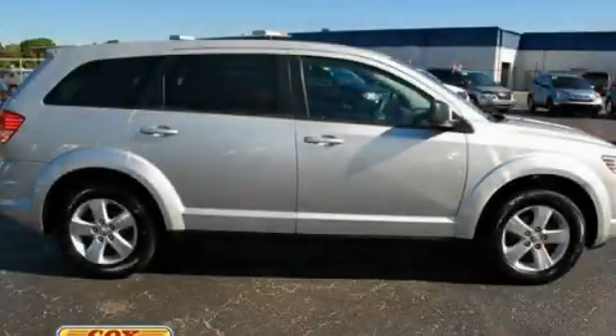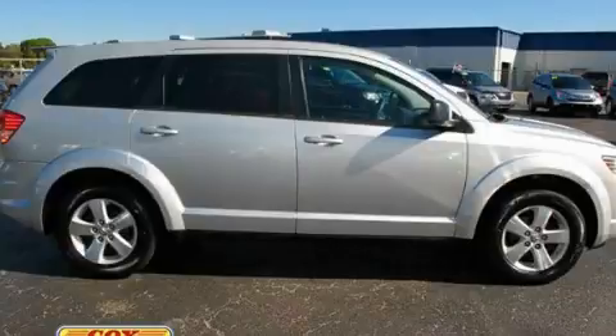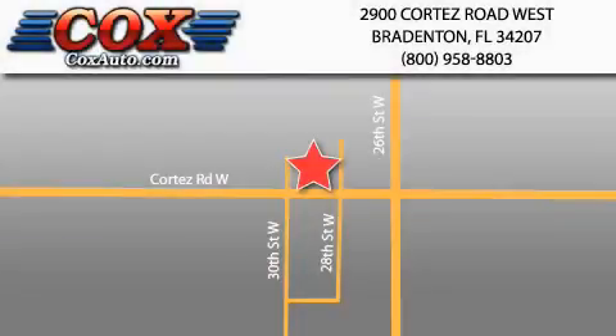Contact us today to arrange your test drive. Be sure to take advantage of our first year complimentary basic maintenance on every pre-owned vehicle purchased from Cox Automotive.